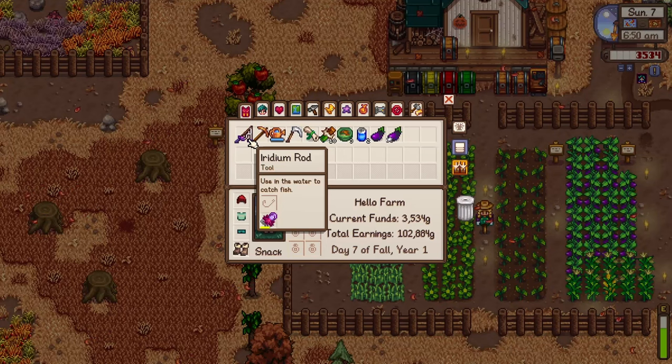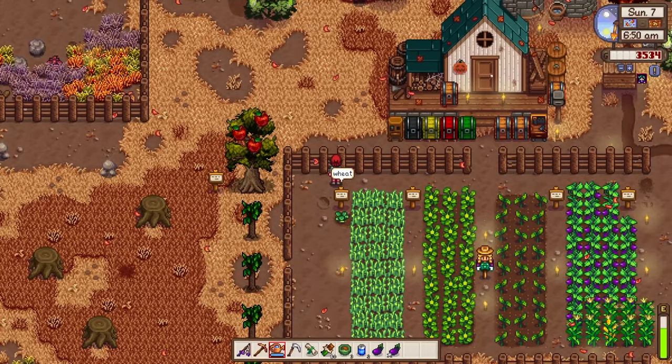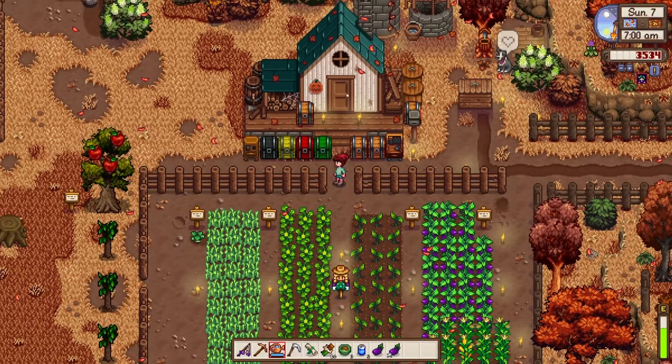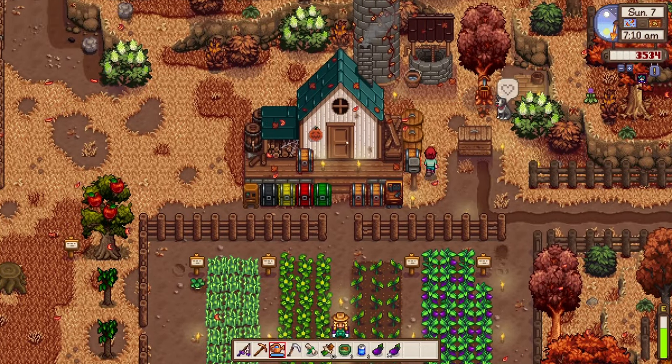I got myself an iridium rod with a dressed spinner, which increases the bite rate — nice. We just upgraded our pickaxe, as you can see at the lower part, and our watering can. I think I upgraded another tool too, we'll see.